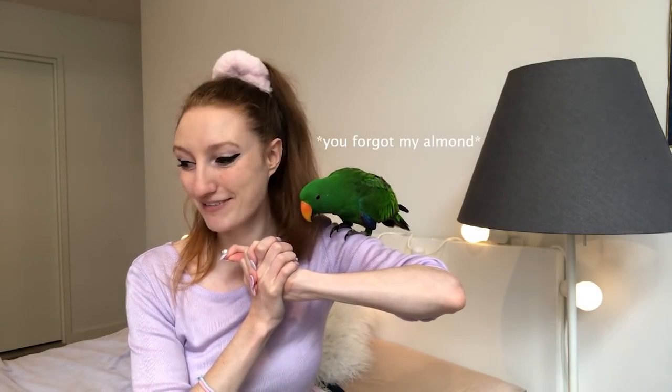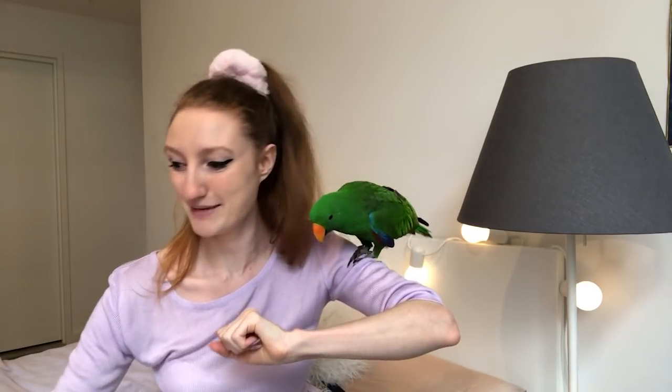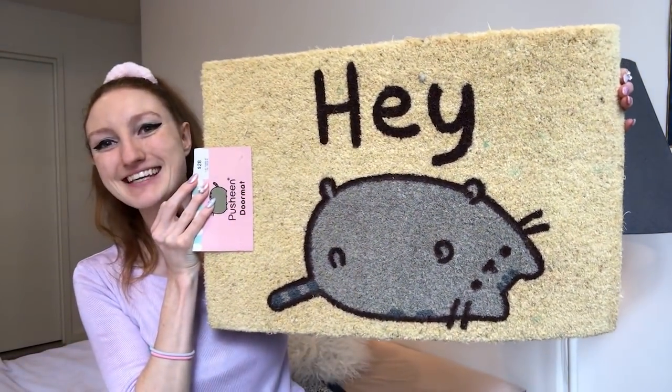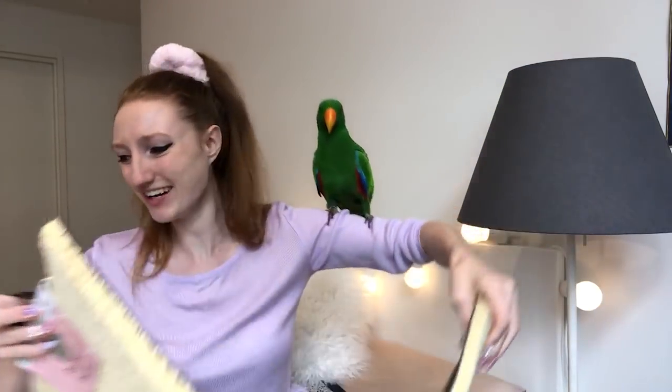There's something I forgot — and I forgot about it because it's the only thing I took out of the bag because I had to start using it immediately. Some of you may have already seen this on my Instagram story. It's a Pusheen doormat! Isn't that so cute? I was walking out of the store and I spotted it on the ground, and I was like — mine!